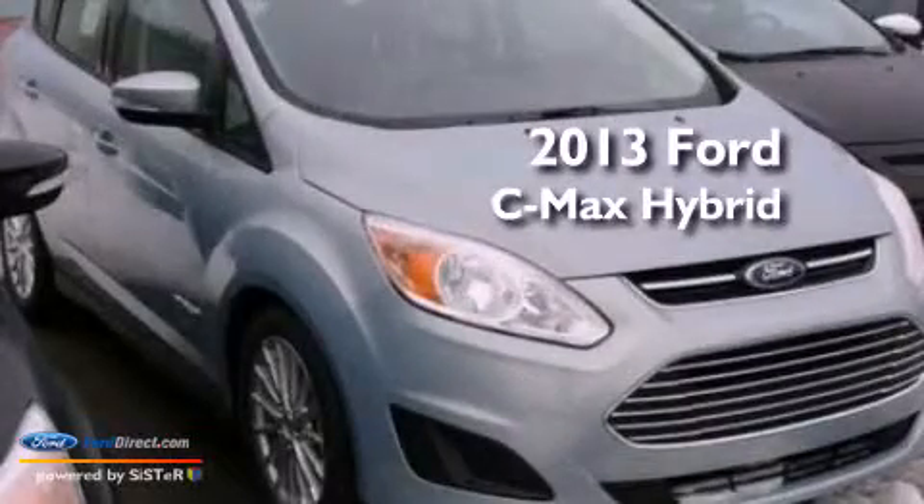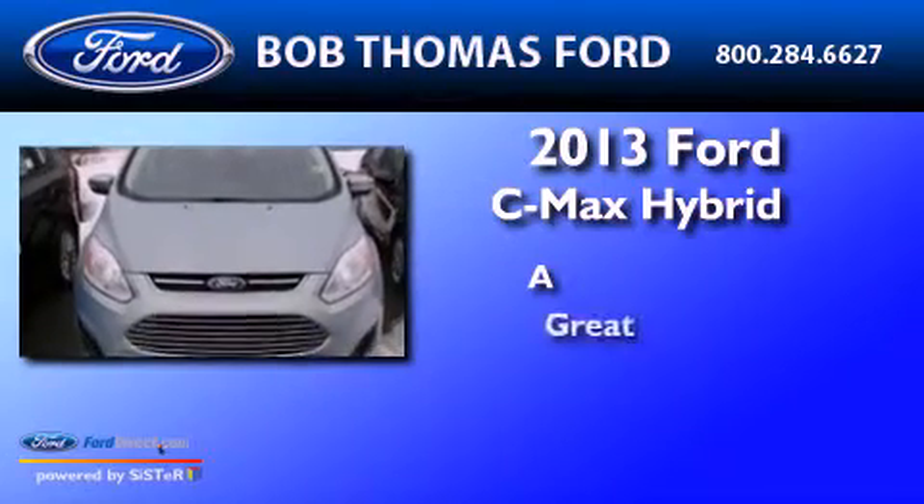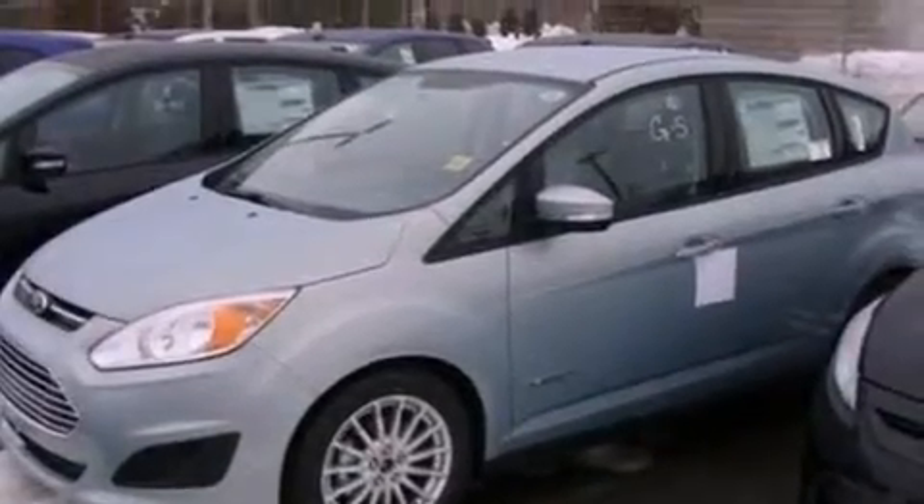This is a brand new 2013. Its top features include a multi-link rear suspension, a low tire pressure indicator, aluminum wheels, and traction control and stability control systems.